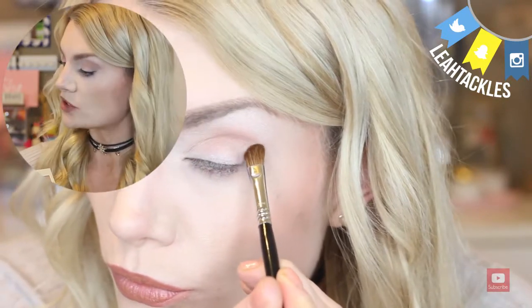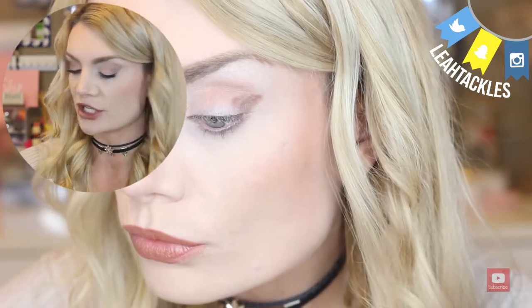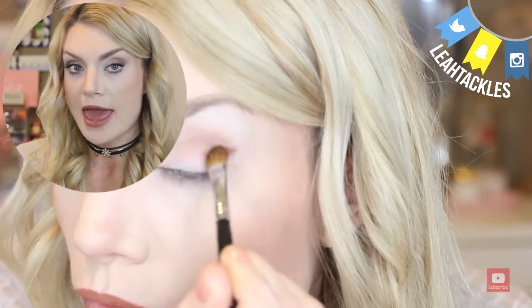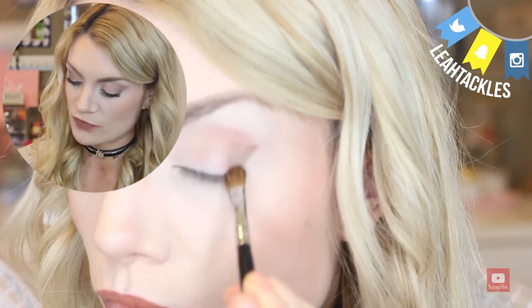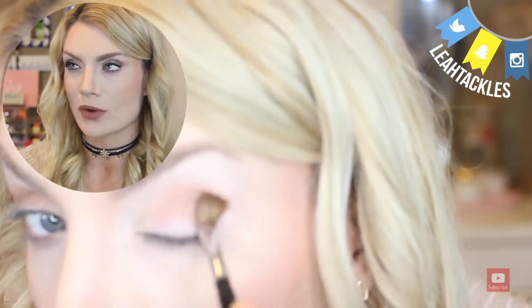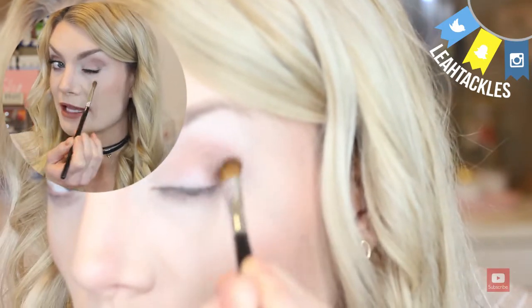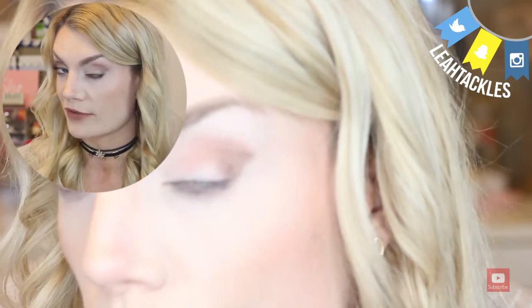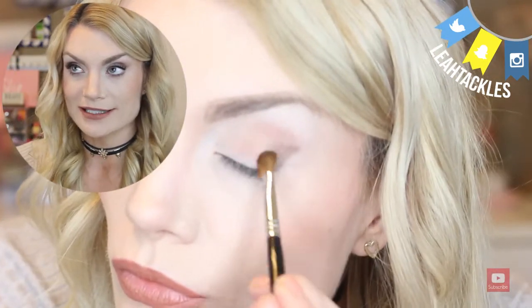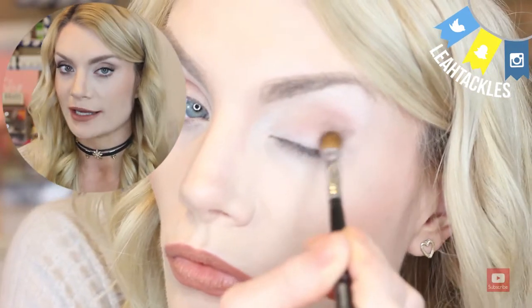Then I went into the Semi-Sweet color. I used a Sigma medium angled shading brush, the E70, but any angled brush works great. I pretty much stamp on that triangle pattern to give a really subtle cat eye — nothing major — and get that color in the outer corner of the eye, the outer V. It looks a little crazy until you blend it, so don't be scared if it looks dark and harsh — you'll blend it out.